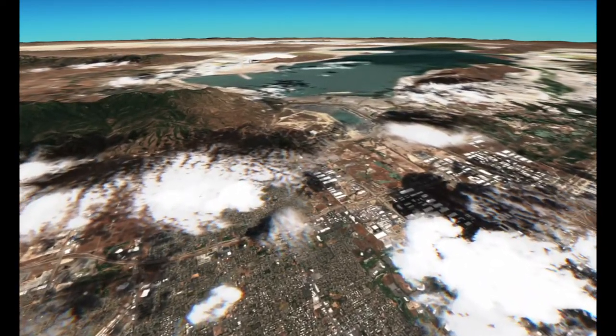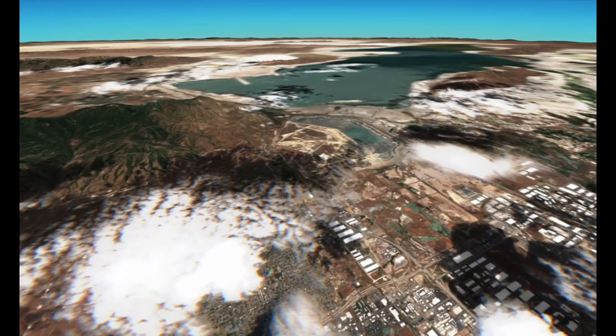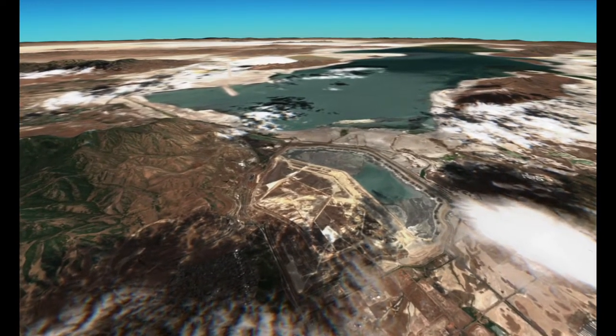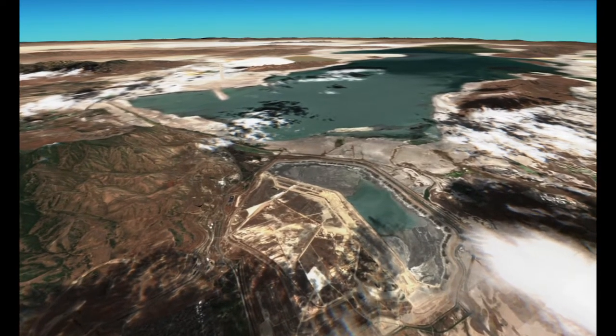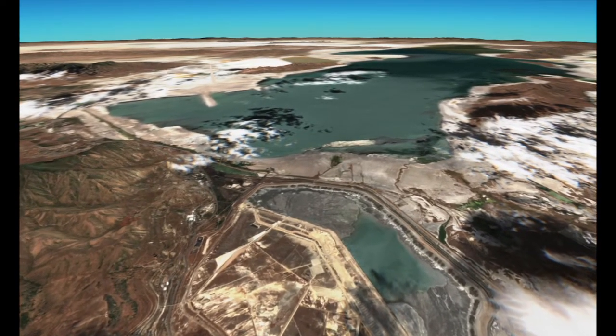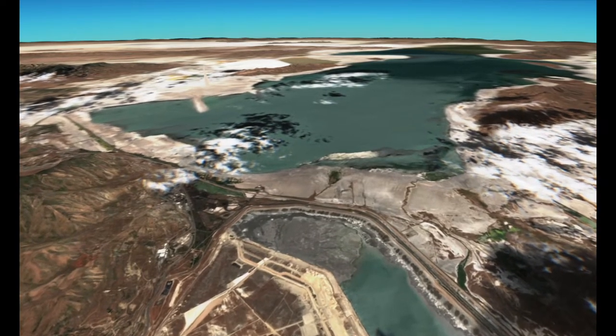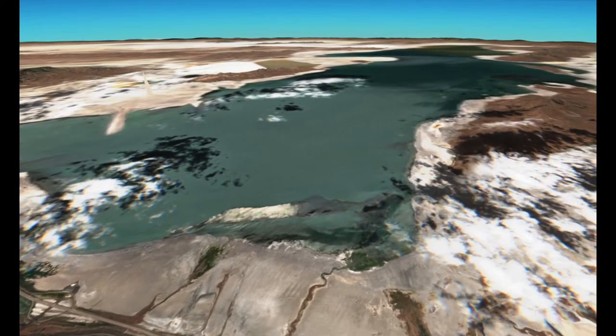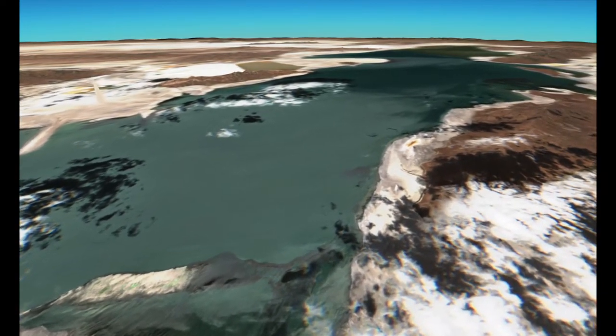We're coming upon an area with a little blue that you might see. It's a little pond and then a gray area — that's a tailings pile made from mine waste that we'll see toward the end.